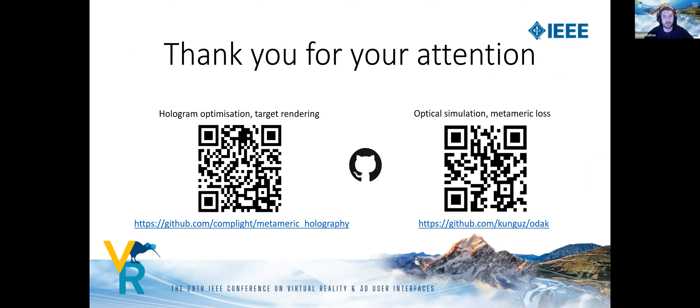That concludes the talk. Links to the code are available, and thank you very much for listening.